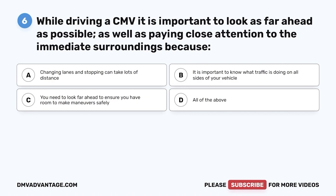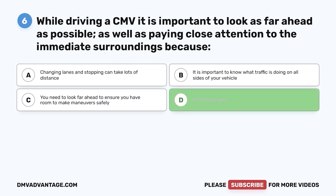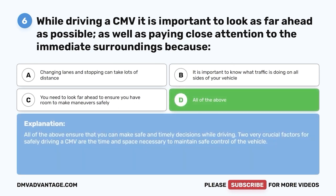Question six: While driving a CMV, it is important to look as far ahead as possible, as well as paying close attention to the immediate surroundings because — A, changing lanes and stopping can take lots of distance; B, it is important to know what traffic is doing on all sides of your vehicle; C, you need to look far ahead to ensure you have room to make maneuvers safely; D, all of the above. The correct answer is D. All of the above ensure that you can make safe and timely decisions while driving. Two very crucial factors for safely driving a CMV are the time and space necessary to maintain safe control of the vehicle.